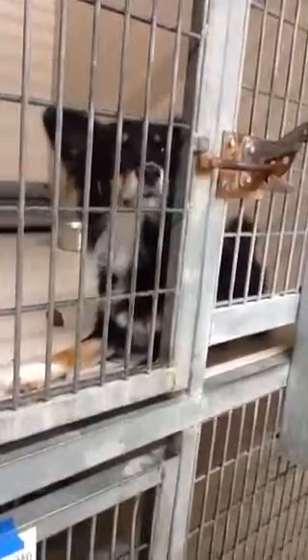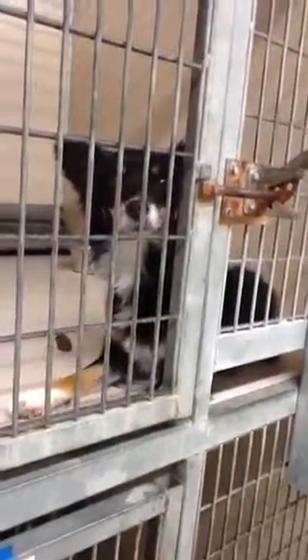Number five is a brown pit. Number six is Jango. He's got something going on with — I think it's got like a heart murmur and stuff. Number seven is an American Bulldog, real sweet female. Number eight is a female, spayed, Chevy, flat pit mix.